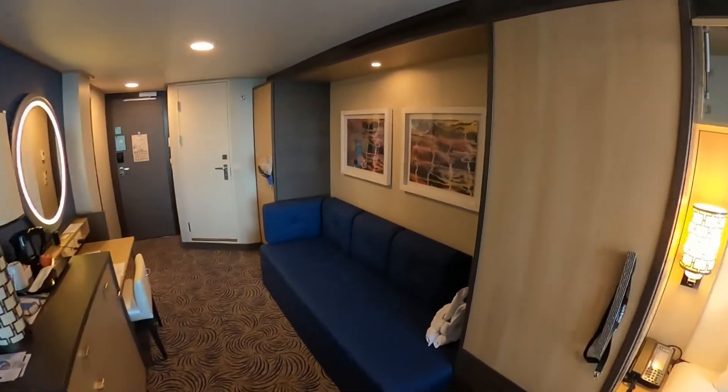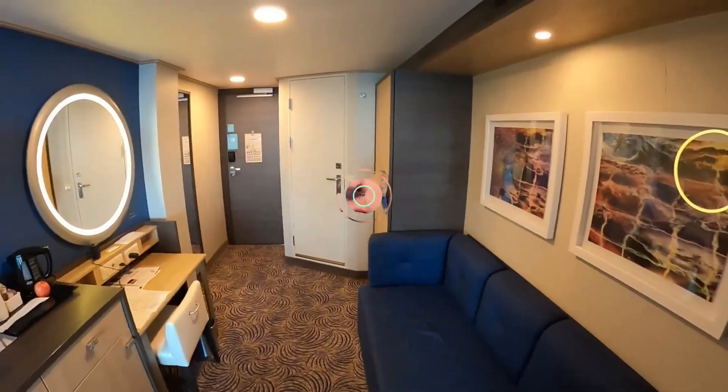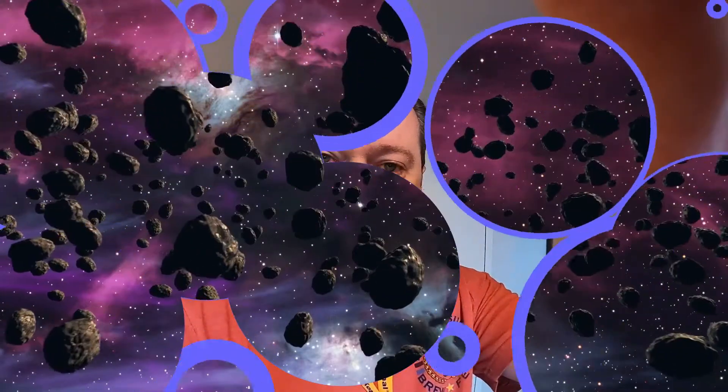So I hope you guys enjoyed the room tour. As you can see, it's plenty of space, nice and comfortable, nice balcony. I mean, I'm traveling by myself so it's definitely more than I need, but that pretty much sums it up and I'll see you around the ship.